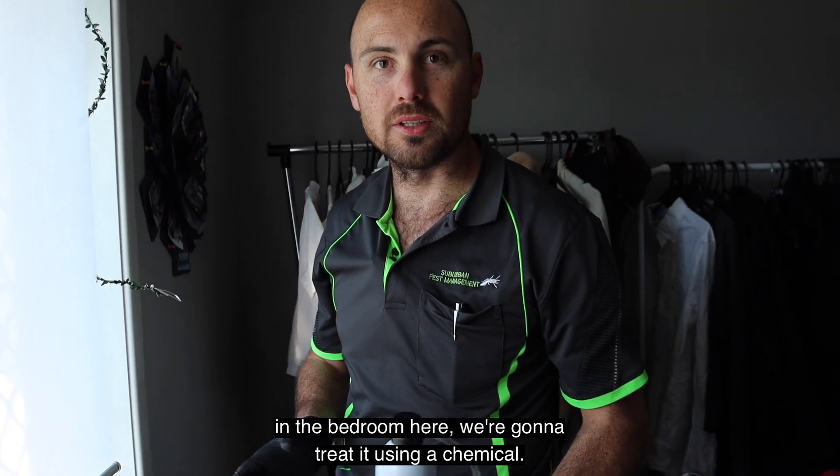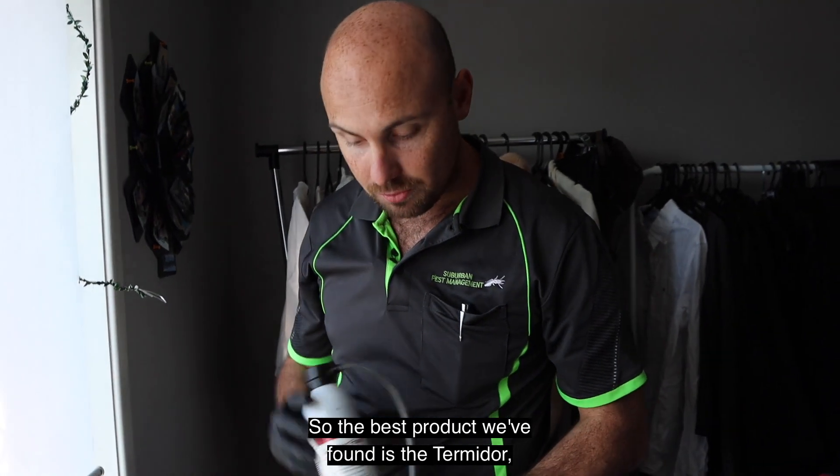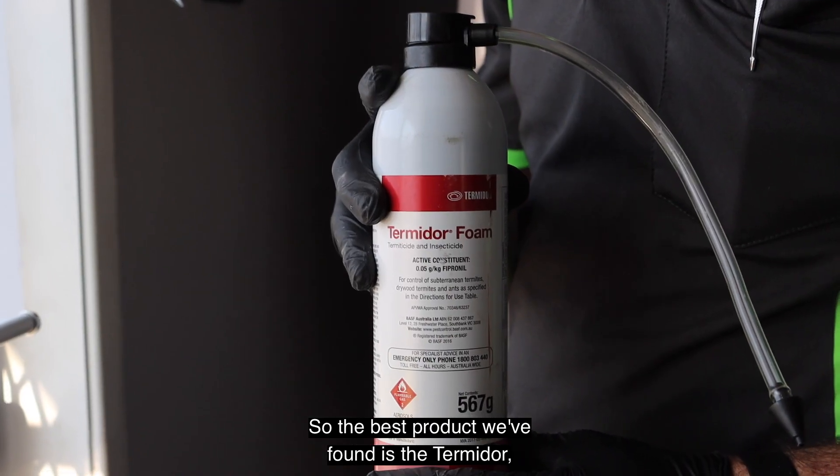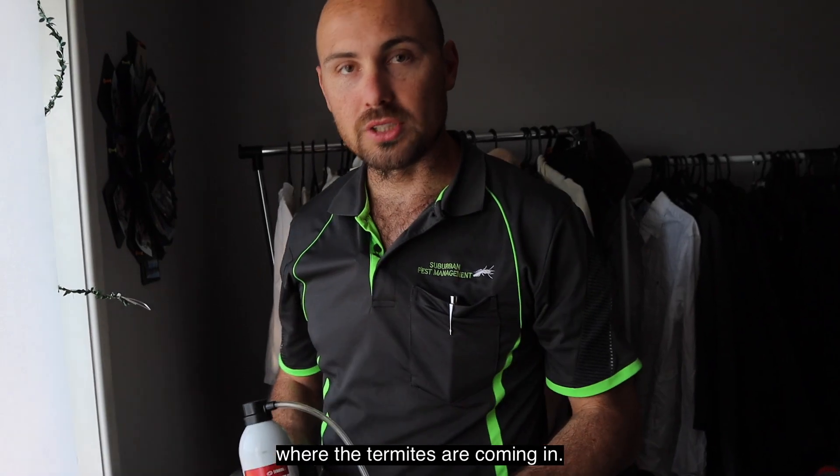Now that we've found the termite activity in the bedroom here, we're going to treat it using a chemical. The best product we've found is the Termidor foam. We're going to treat the wall area here where the termites are coming in.